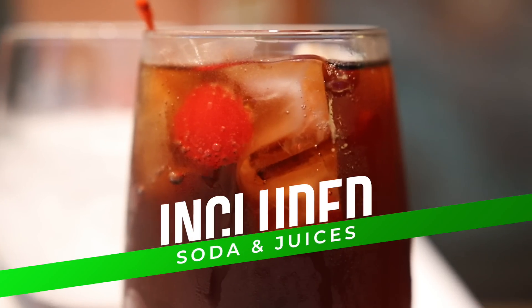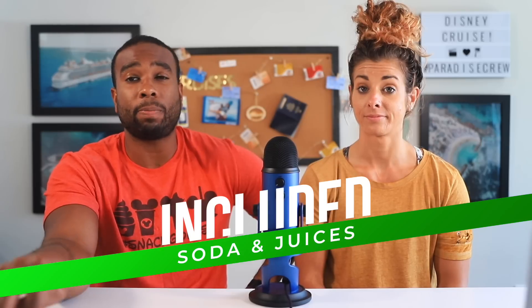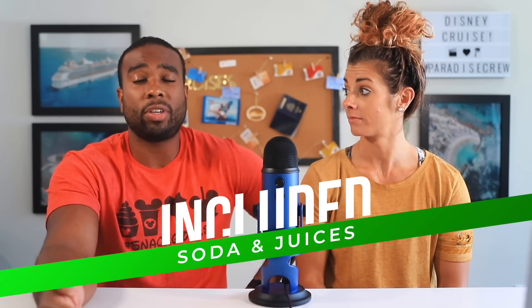This is a big bonus for me — soda is included on this cruise. Normally, traditionally speaking with other cruise lines you have to add a beverage package, but with Disney it's already included. So drink all the soda, lemonade, and juice you want.